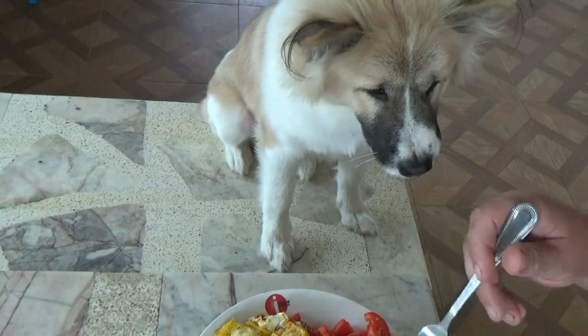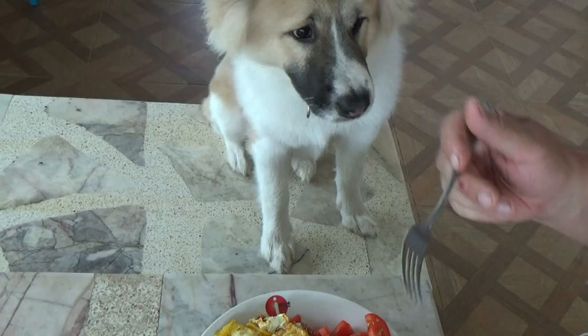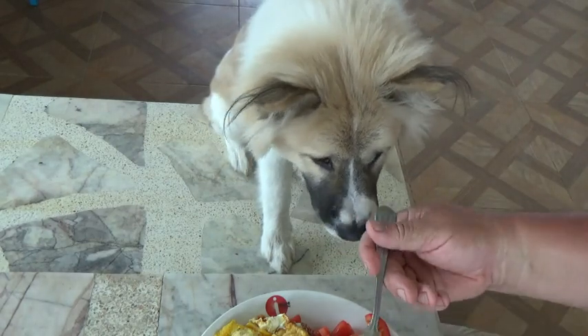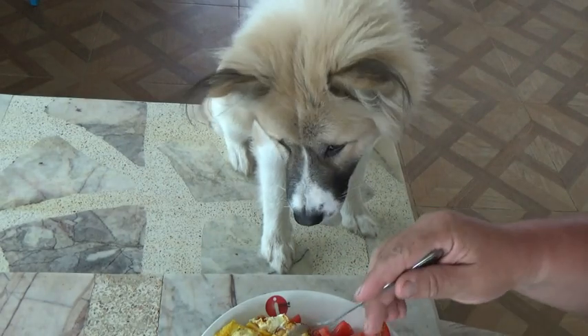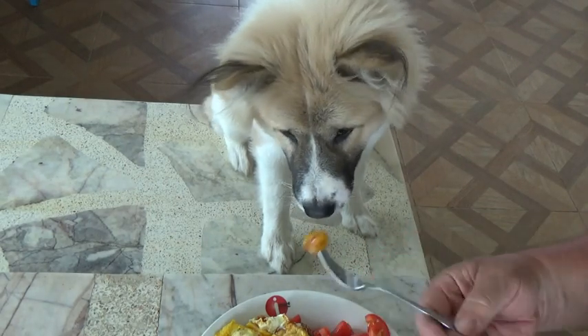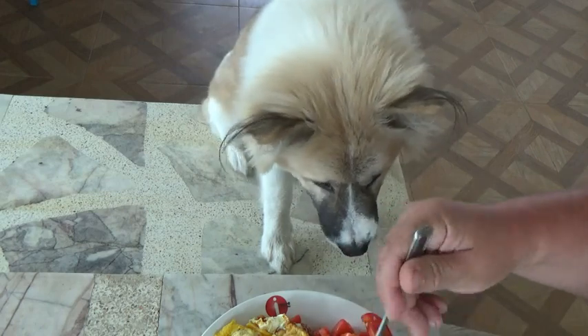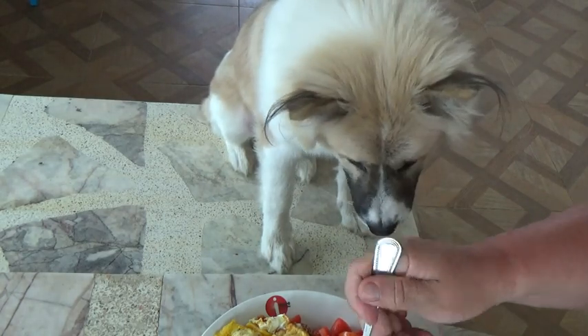What do you think? Leo-approved breakfast. I feed my dog with a fork.